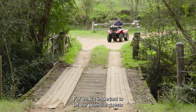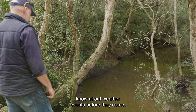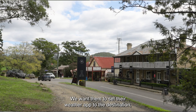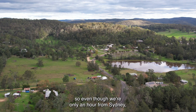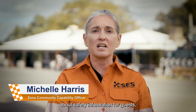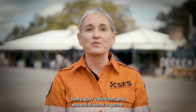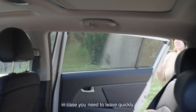It's important to let potential guests know about weather events before they come. We want them to set their weather app to their destination — so even though we're only an hour from Sydney, weather out here can be quite different. Ask questions when you book about safety information for guests including natural hazards. Keep your valuables and essential items together in a central location in case you need to leave quickly.